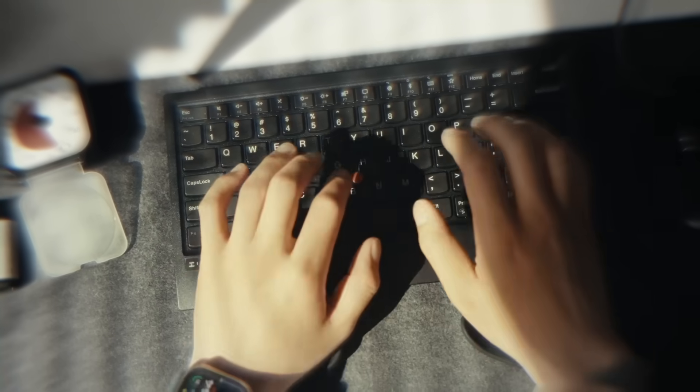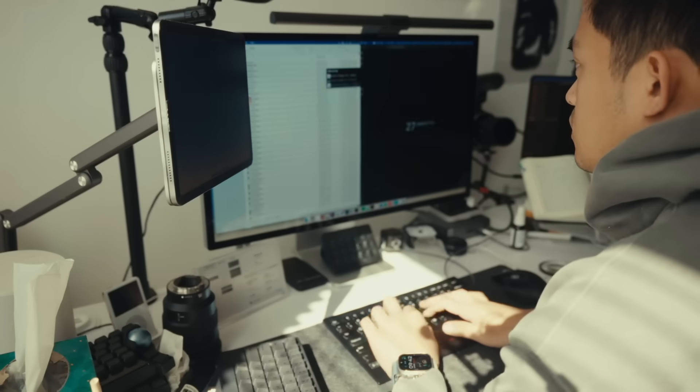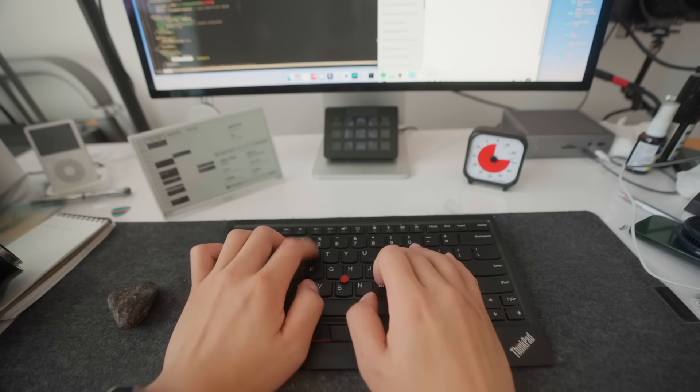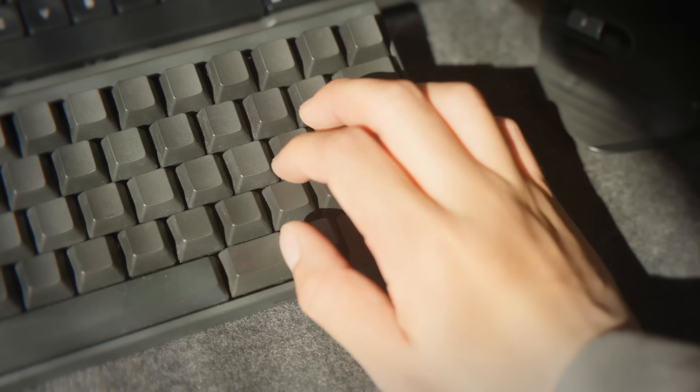As someone who works a lot at the computer, I've tested a few pretty unique productivity keyboards. For me, I found that the keyboard I use actually has a pretty big impact on your workflow, not just for ergonomics, but also for keyboard shortcuts and the unique features of each keyboard. So in this video, I want to share with you six best productivity keyboards that I've tested.